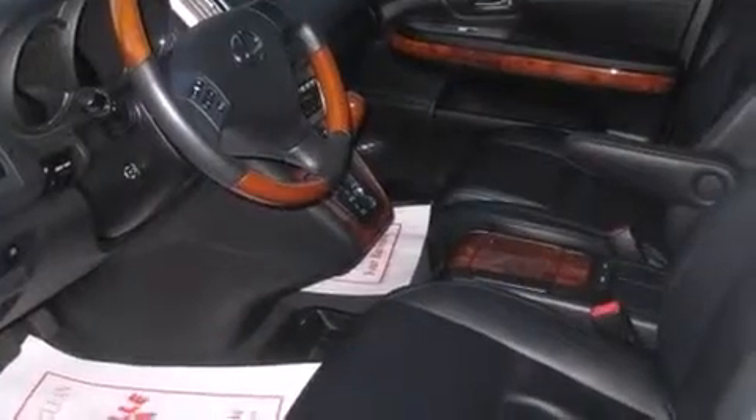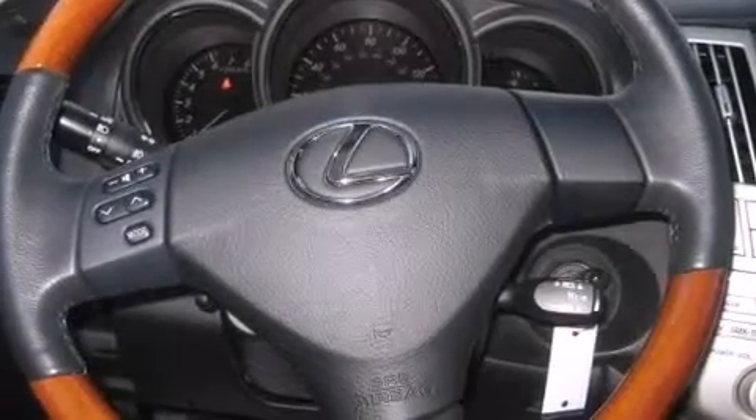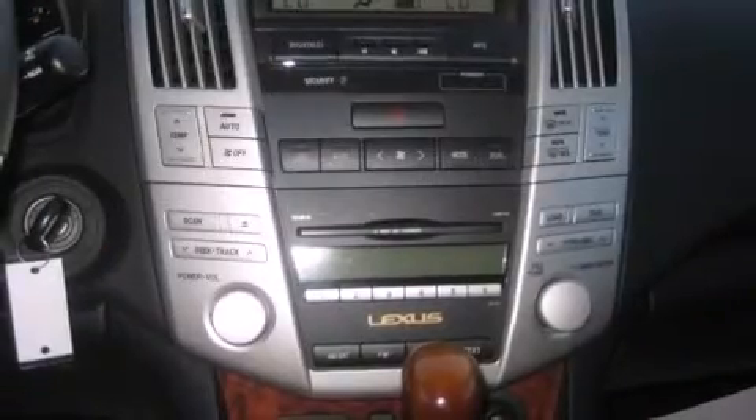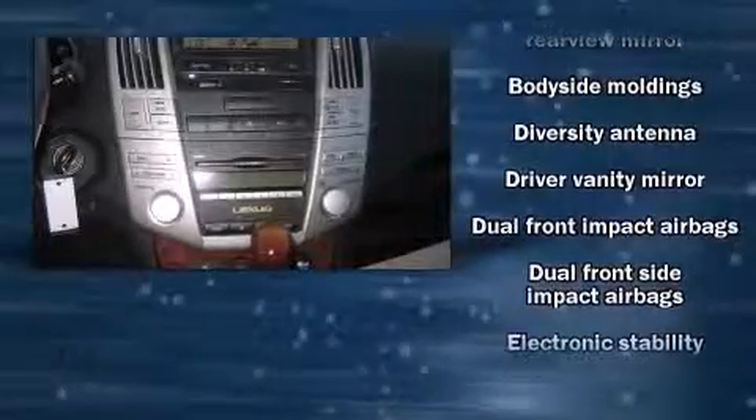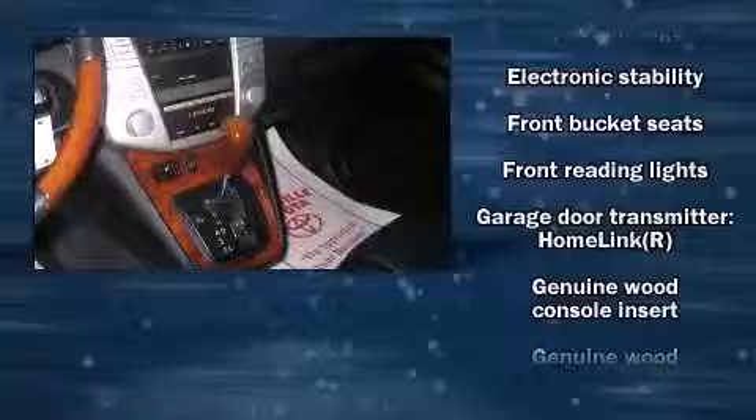Premium features include power front seats, a built-in garage door transmitter, front fog lights, skid plates, and one-touch window functionality. Lexus also prioritized safety and security with features such as dual front impact airbags.